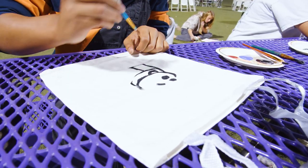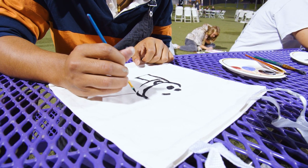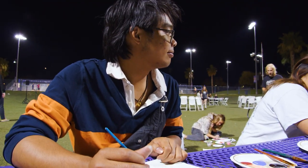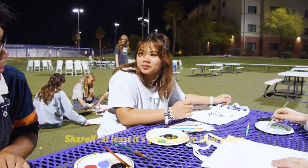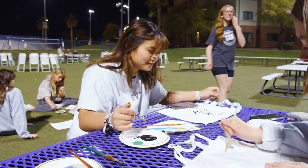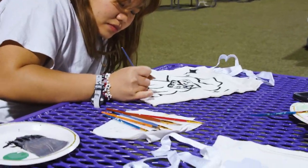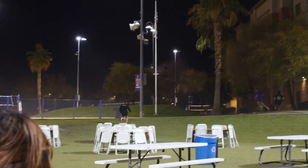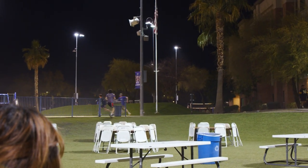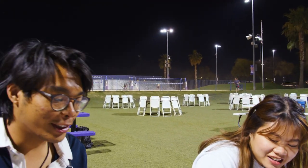This is gonna be a scarf I think — we're gonna figure it out. I don't have a reference like someone. I don't have the cardio for that.